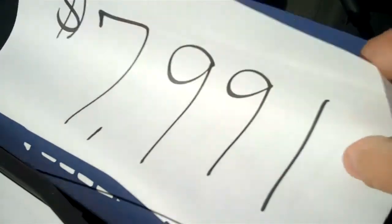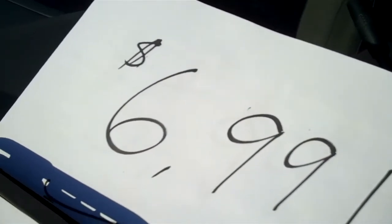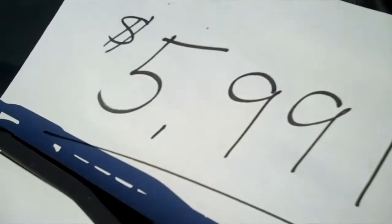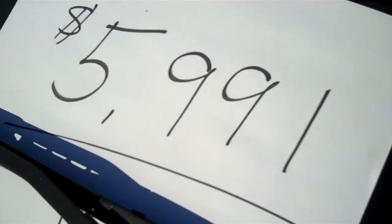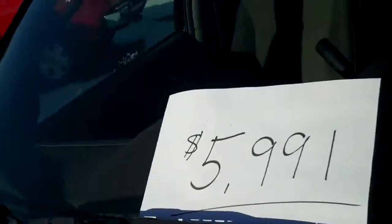So again, 2001 Ford Escape XLT. You might be saying, how much does that cost? I might say $20,000, but that's not right of course. It could be priced at $79.91 — good deal, right? We can do better than that. How about $69.91? We can do better than that. How about $59.91? That is the price — $59.91.